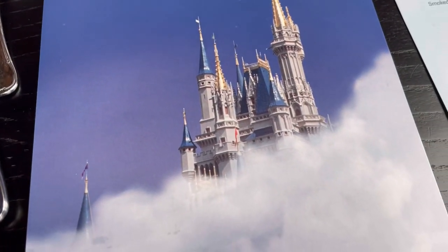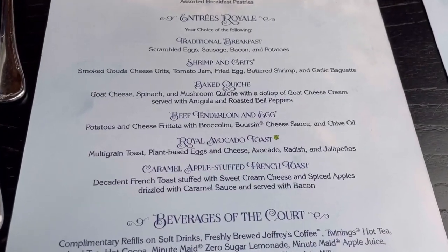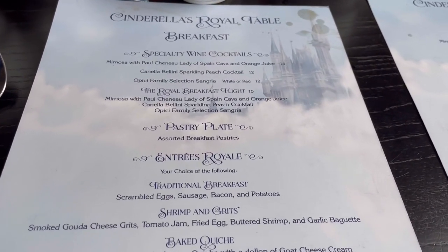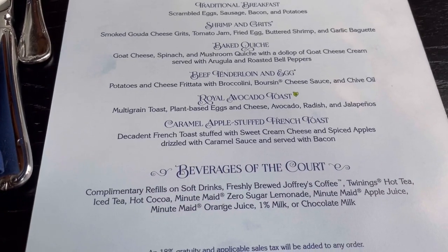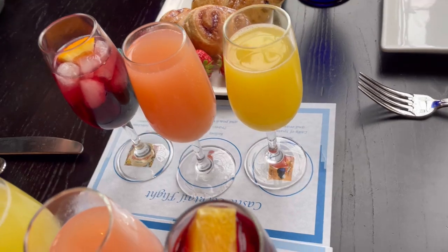Cinderella's Royal Table — that's the name of the restaurant. They have very good drinks with light alcohol and ice.